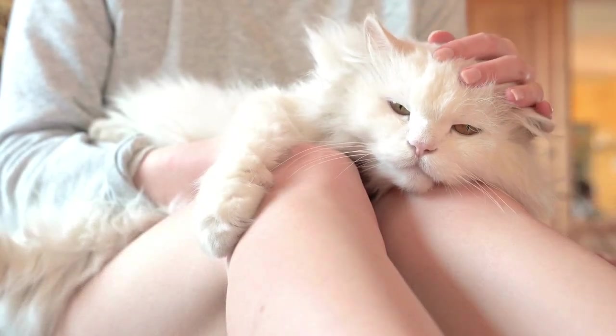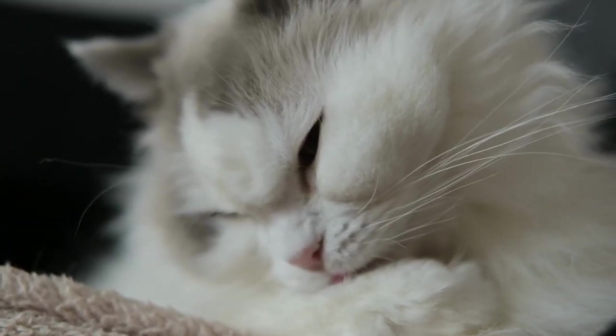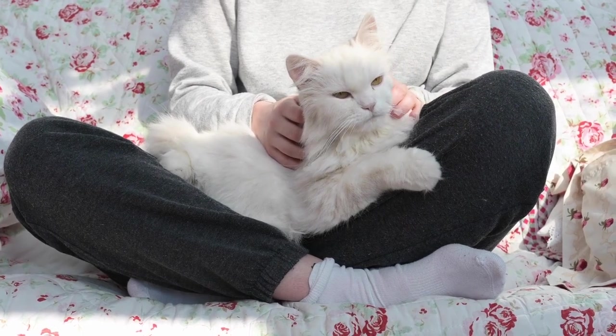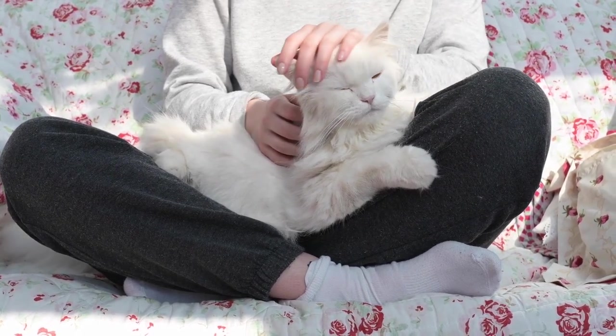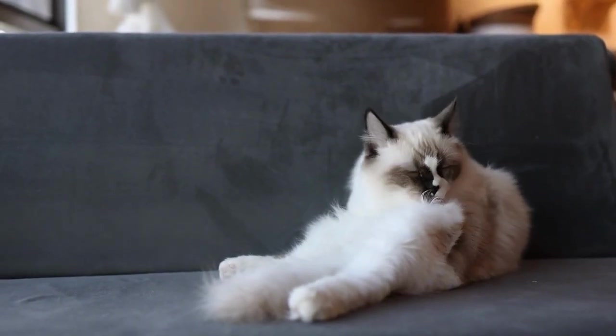Ragdolls are known for their laid-back and friendly personalities, making them a great choice for first-time pet owners. They are also loyal and loving, and are often described as puppy-like in their devotion to their owners.